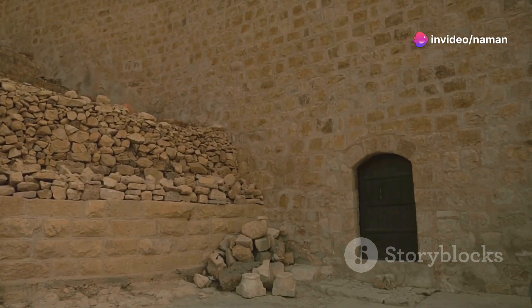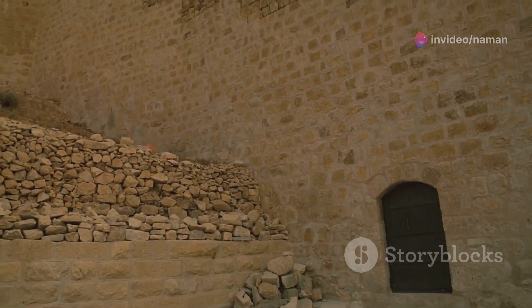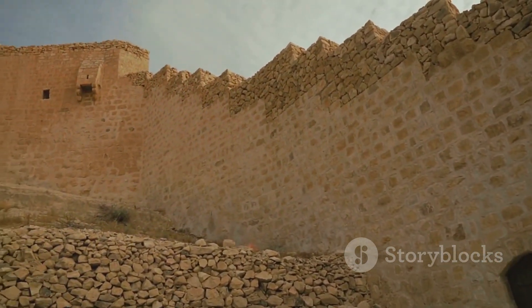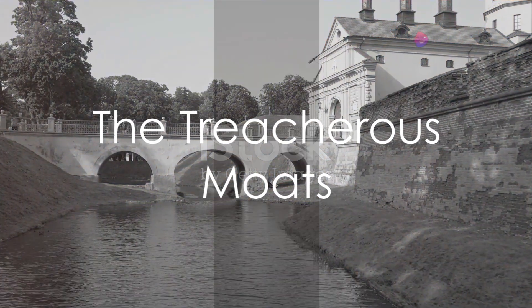Murder holes positioned above the entrance allowed defenders to attack the trapped enemies with arrows, hot oil, or boiling water, turning the gatehouse into a deadly trap. Moats encircled many ancient forts, serving as watery graves for the ambitions of many attackers.